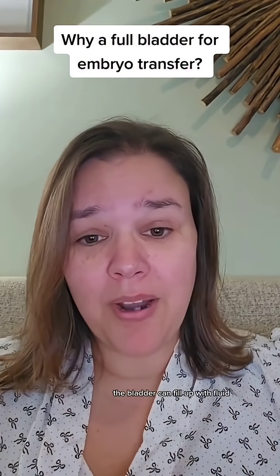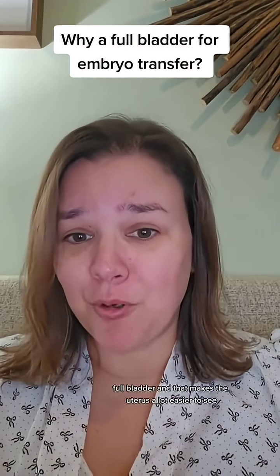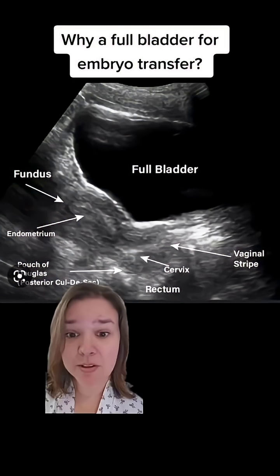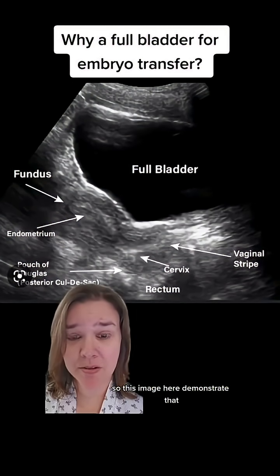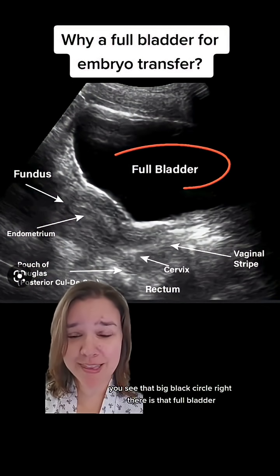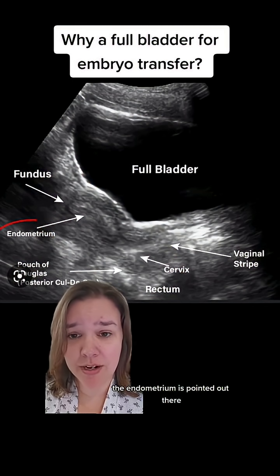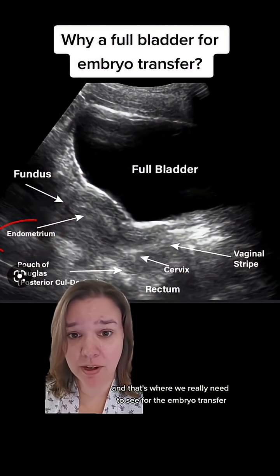Fortunately, the bladder can fill up with fluid — full bladder — and that makes the uterus a lot easier to see. This image here demonstrates that. You see that big black circle right there is the full bladder. And then underneath it, you can see the uterus. The endometrium is pointed out there, and that's where we really need to see for the embryo transfer.